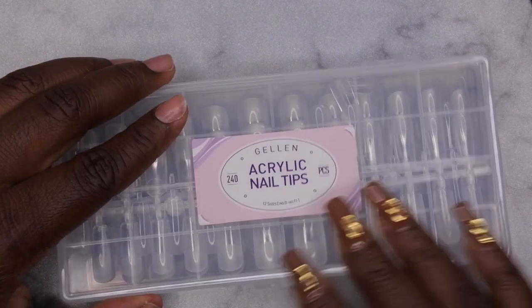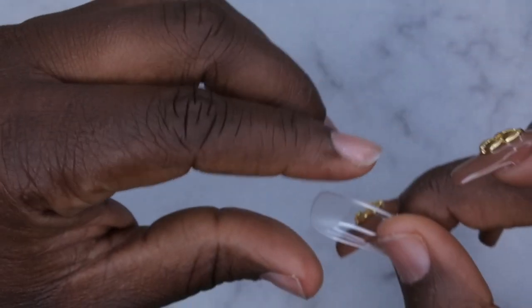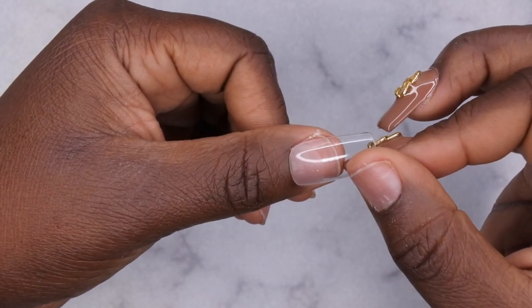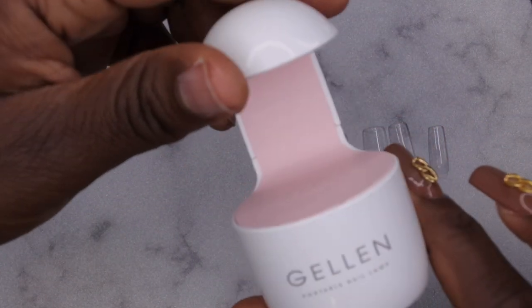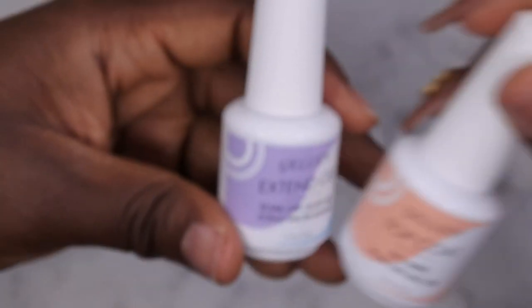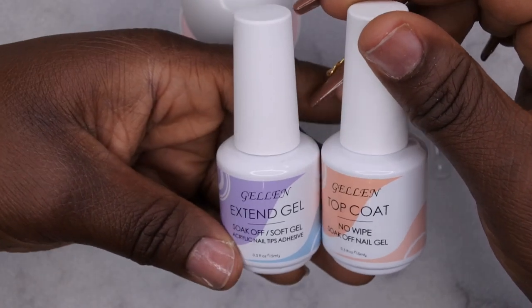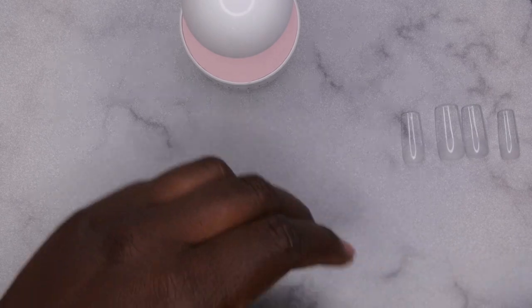The primer has been applied. Next you'll want to go through and size out all your nails — I did this part off camera. One thing I really like about these tips is that they already come pre-etched. You can see that little gray area at the bottom — these nail tips have already been pre-etched so it makes your life a lot easier. I have the lamp that came with the kit, the Gelin portable nail lamp, along with the extend gel and the no-wipe top coat. I'm already really liking these products.